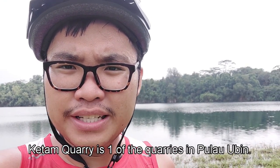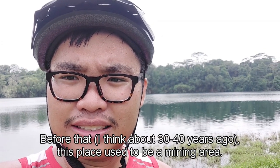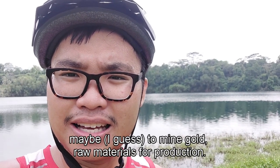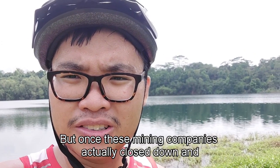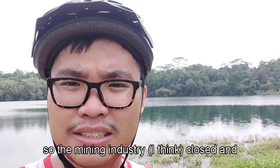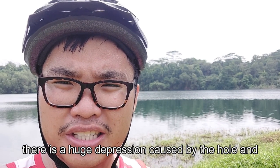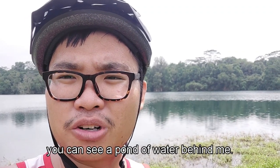Right now I'm at the Ketam Quarry, which is one of the quarries in Pulau Ubin. As you can see, there's a huge pond of water behind me. About 30 or 40 years ago, this place used to be a mining area — I think to mine raw materials for production. Once the mining company closed down and residents resettled to mainland Singapore, the mining industry shut, leaving a huge depression. Over time, rainwater accumulated in that hole, forming the pond of water you see behind me.